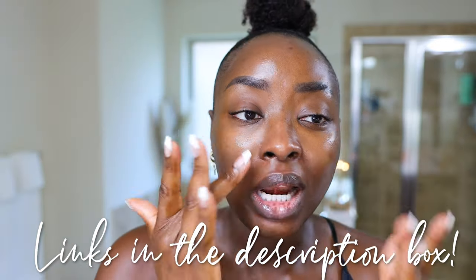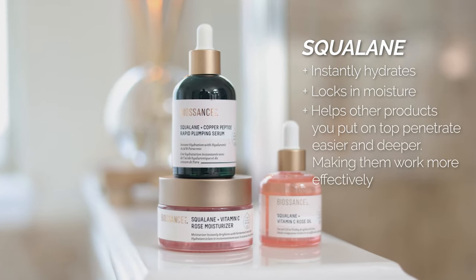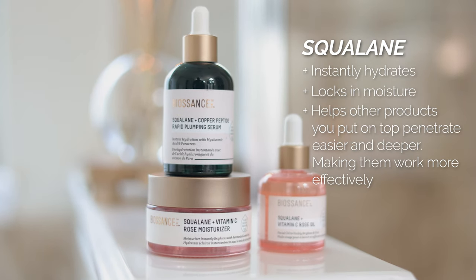I'm taking some more because my skin can never get enough. When y'all wonder how my makeup looks so good, it is the skincare routine. This moisturizer is definitely a great option for smoothing out fine lines and wrinkles — totally want to make sure you're using a moisturizer like this one. All links are below. What I love about this three-step process is that all three products have squalane in them. Squalane instantly hydrates, locks in the moisture, and helps other products penetrate more easily, deeply, and work more effectively.